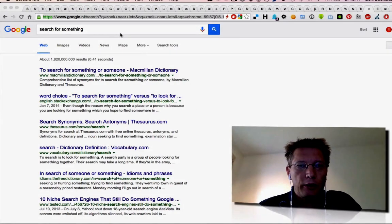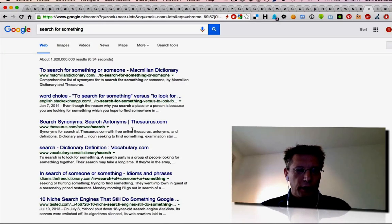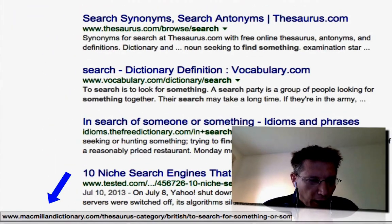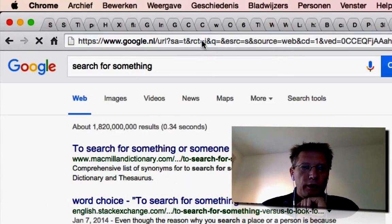As you might know, if you go to Google and you search for something like I did here, every link shows the complete URL where you go to. However, that's actually not happening. What's happening is that it's going to be redirected.